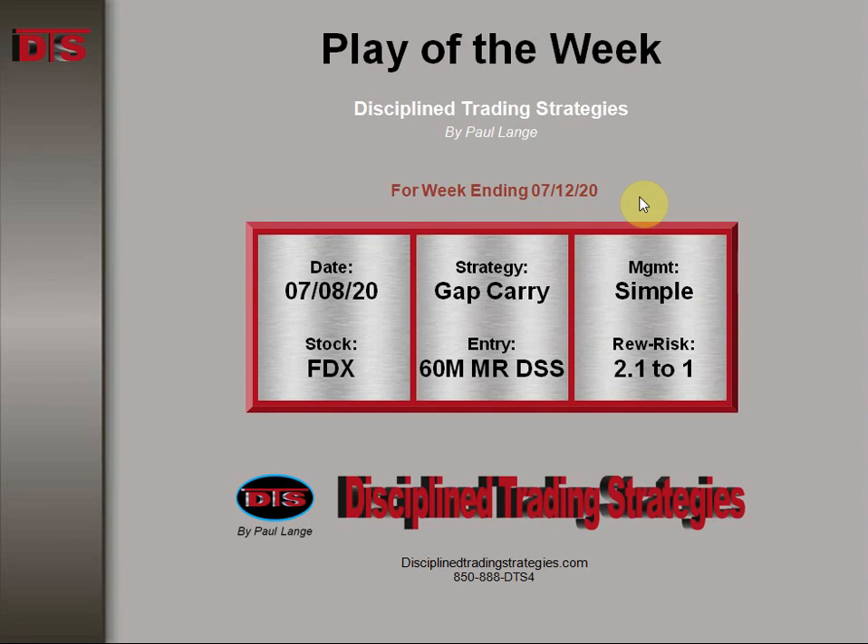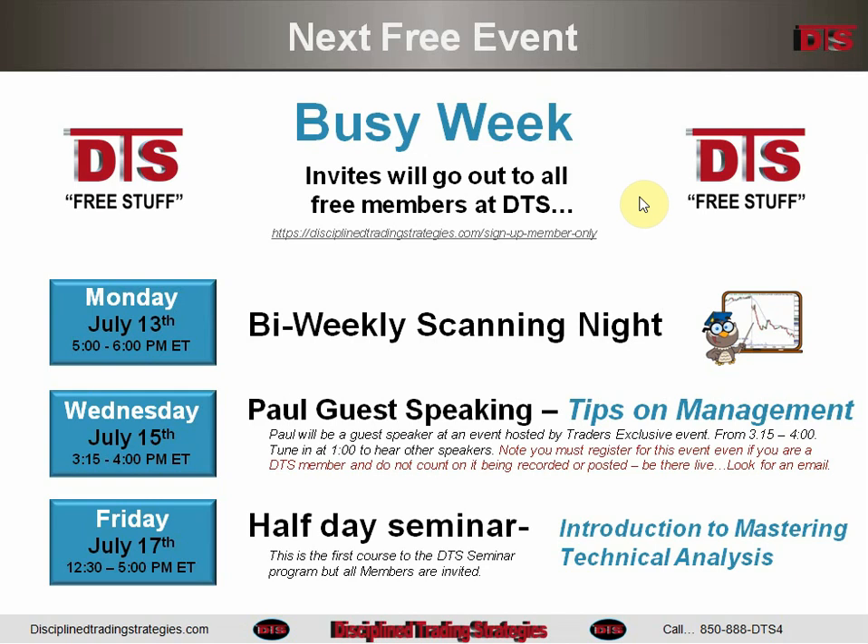As usual, before we get to this exact trade, I'd like to remind you of the free stuff going on this week at DTS. There's a lot of free stuff this week — it's a busy week. Monday night is the bi-weekly scanning night; you will get your invite to that if you're a DTS member.